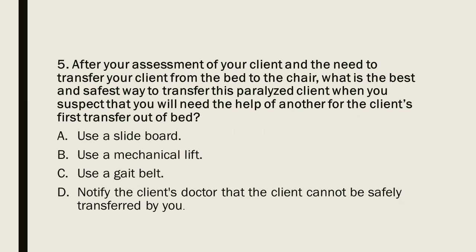Question 5: After your assessment of your client and the need to transfer a paralyzed client from the bed to the chair, what is the best and safest way to transfer this client when you suspect you will need the help of another for the first transfer out of bed? A) Use a slide board. B) Use a mechanical lift. C) Use a gate belt. D) Notify the client's doctor that the client cannot be safely transferred.